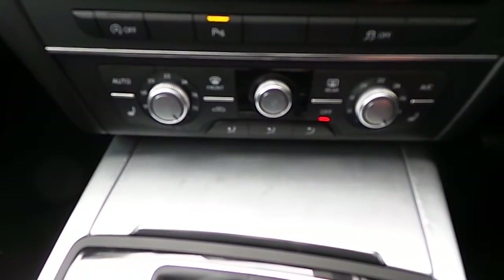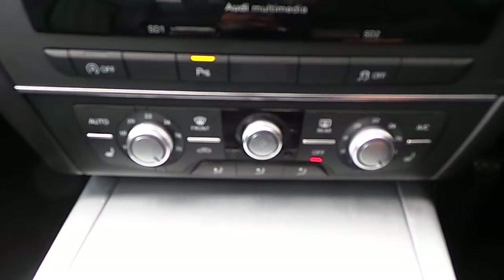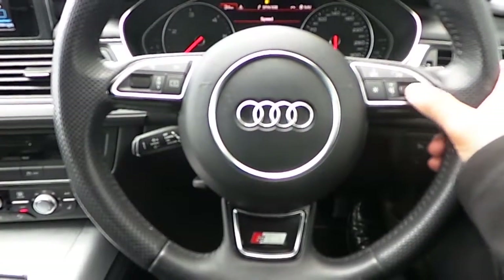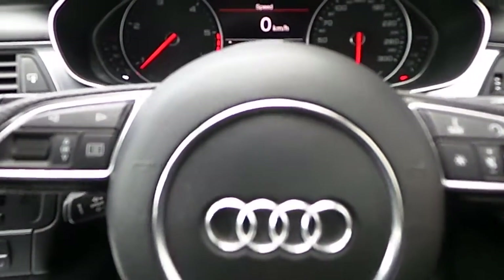It has dual climate control with heated seats, your parking aid for front and rear park assist, Audi stop-start, and cruise control is standard. And of course your 3-spoke multi-functional steering wheel. Really great sound quality there with the Audi sound system.